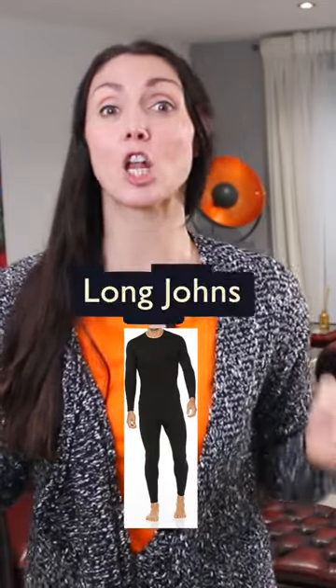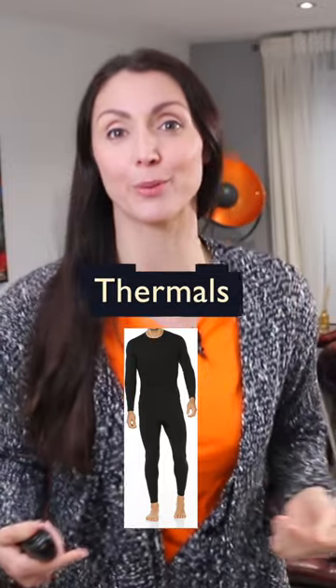What are these? Mittens. What about these? These are known as long johns or thermals.